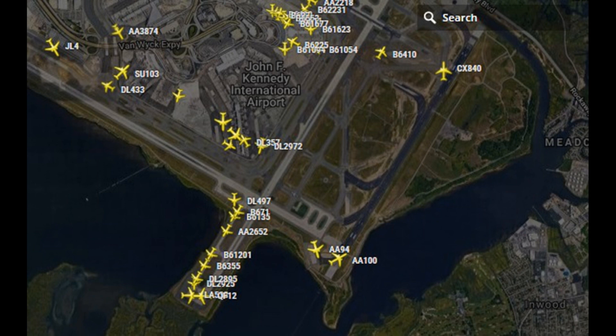Delta 1249, heavy 777, departure roll, cross from weight surveillance, wind 050 at 8, runway 4 right, face the line. Cleared for takeoff, 4 right, Delta 1249. Cleared for takeoff, cross from weight, 4 right, face the line. JetBlue 410, cleared to cross runway 4 left.